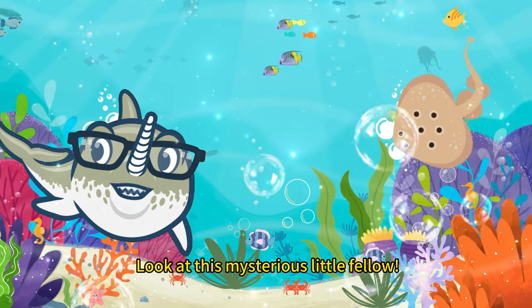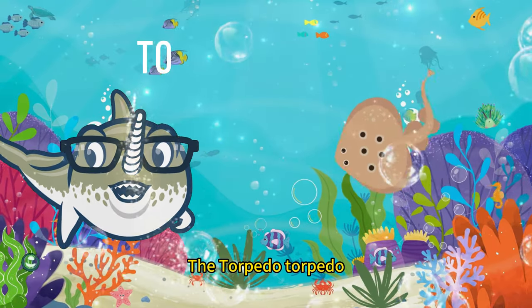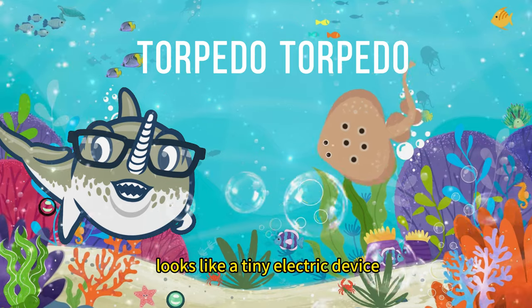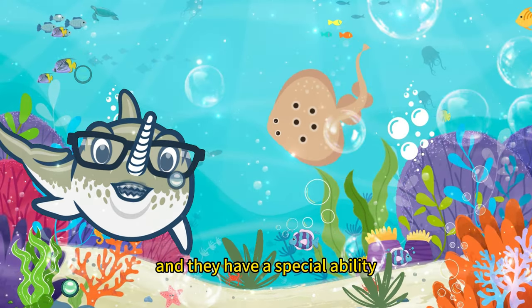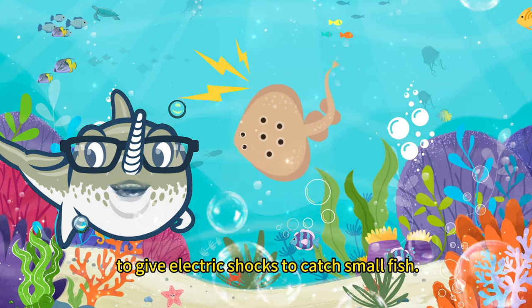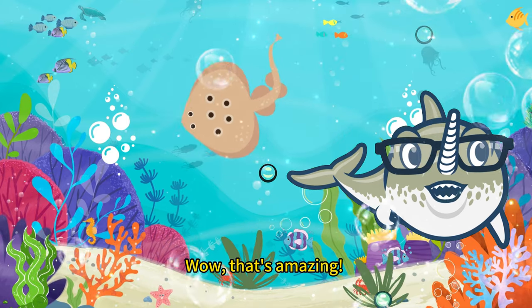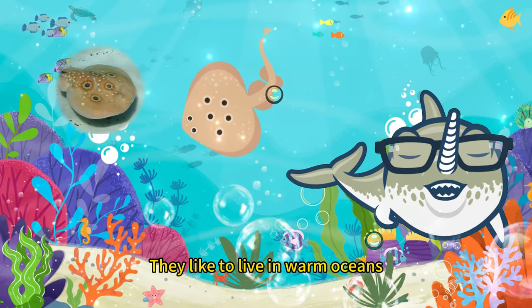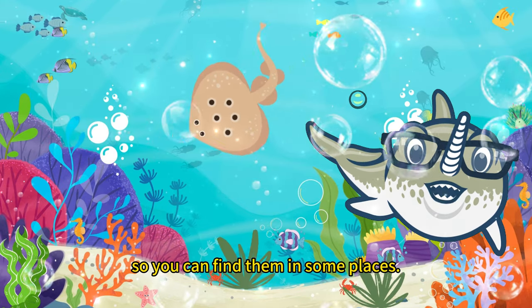Look at this mysterious little fellow. The Torpedo torpedo looks like a tiny electric device, and they have a special ability to give electric shocks to catch small fish. Wow, that's amazing. They like to live in warm oceans, so you can find them in some places.